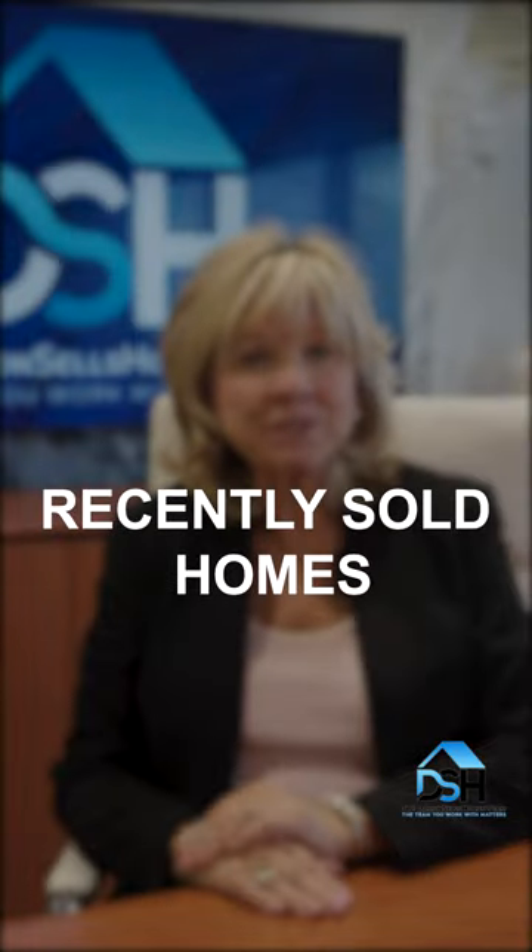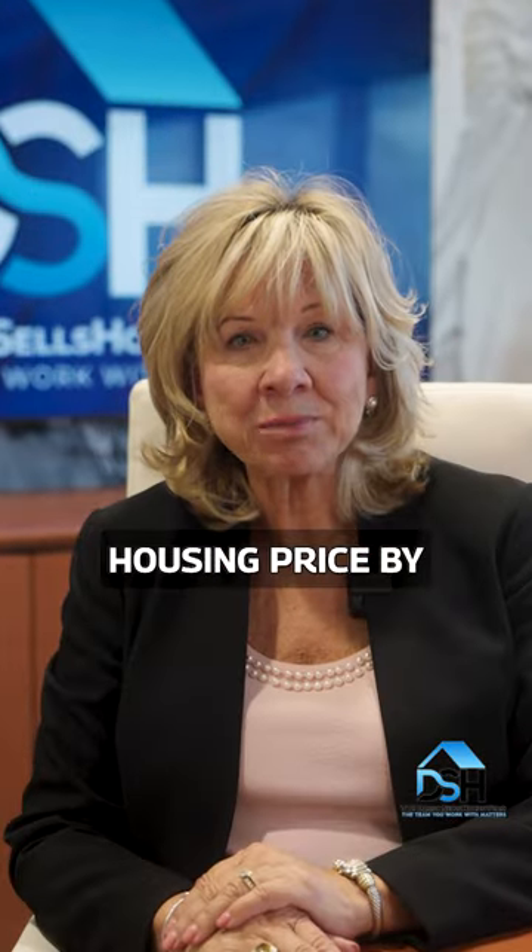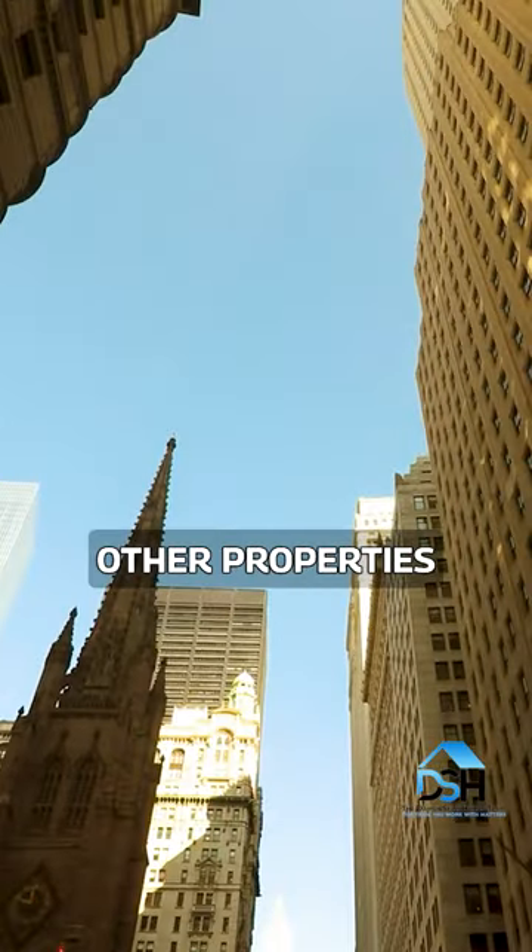Two: recently sold homes nearby. Determine your housing price by comparing your home with other properties in the area.